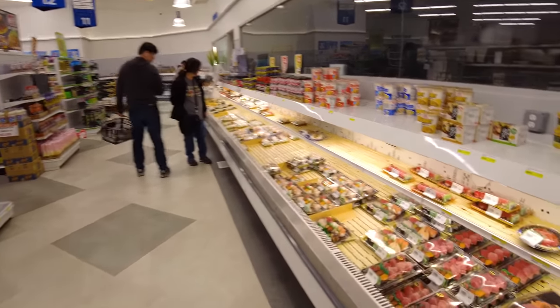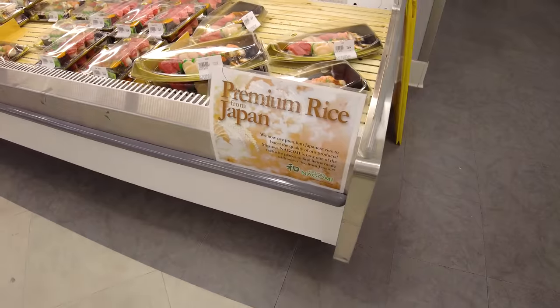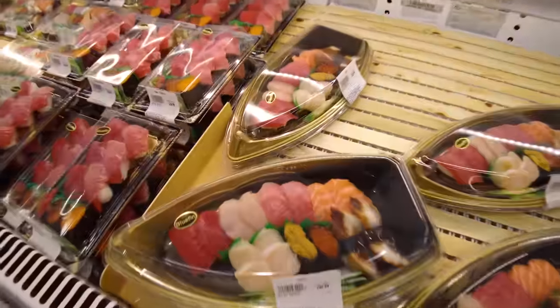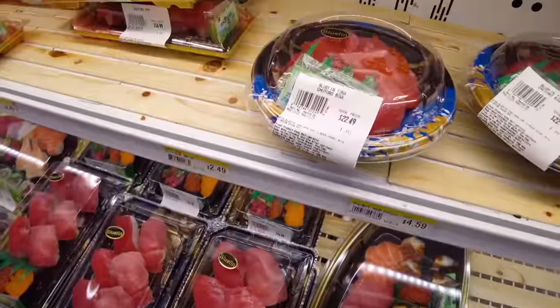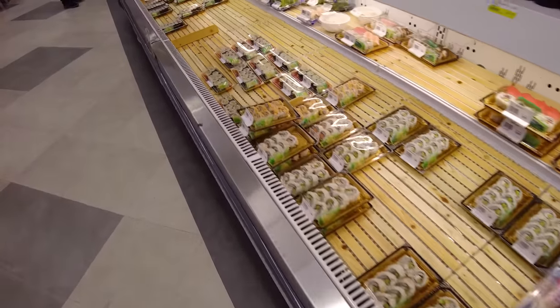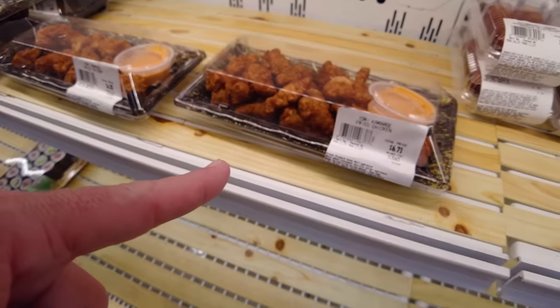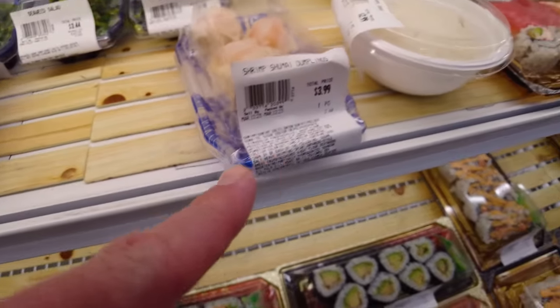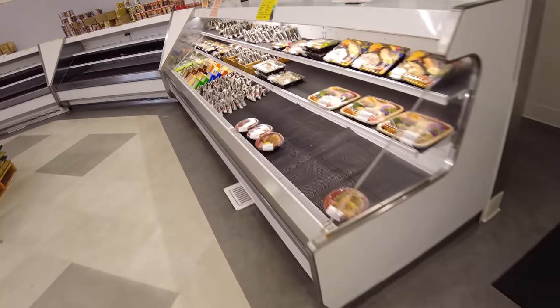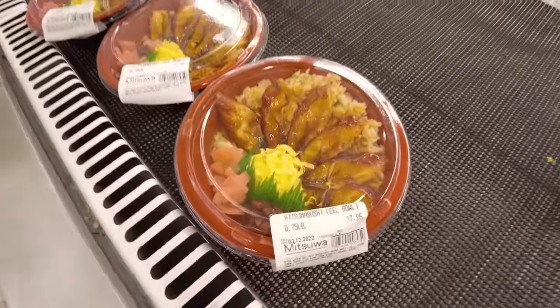If you want some actual prepared sushi — not just sashimi — they've got these premium sushis and they use rice from Japan. $32.99 will get you this little boat right here, or maybe you want the tuna bowl for $22. All of these I've had quite often and they are quite good. You can also get cooked products to take home like karaage, shrimp shumai, or a pork bun — just microwave it and it's pretty tasty. They've also got prepared bentos here, including an eel bowl for $8, which is a pretty good deal.